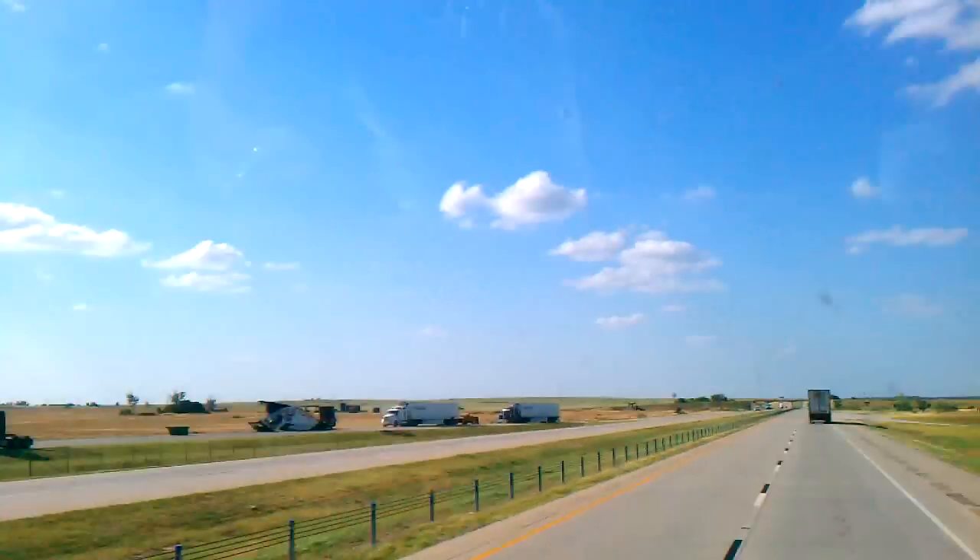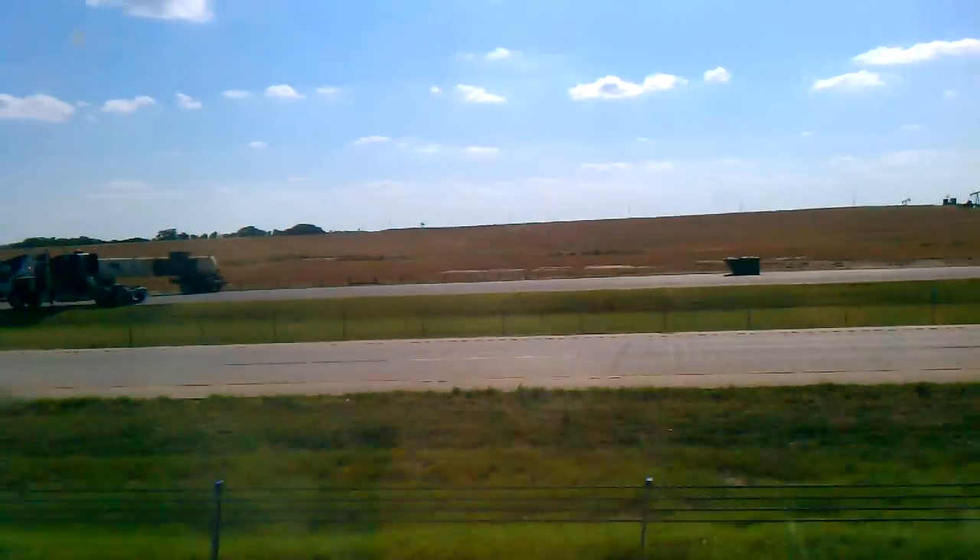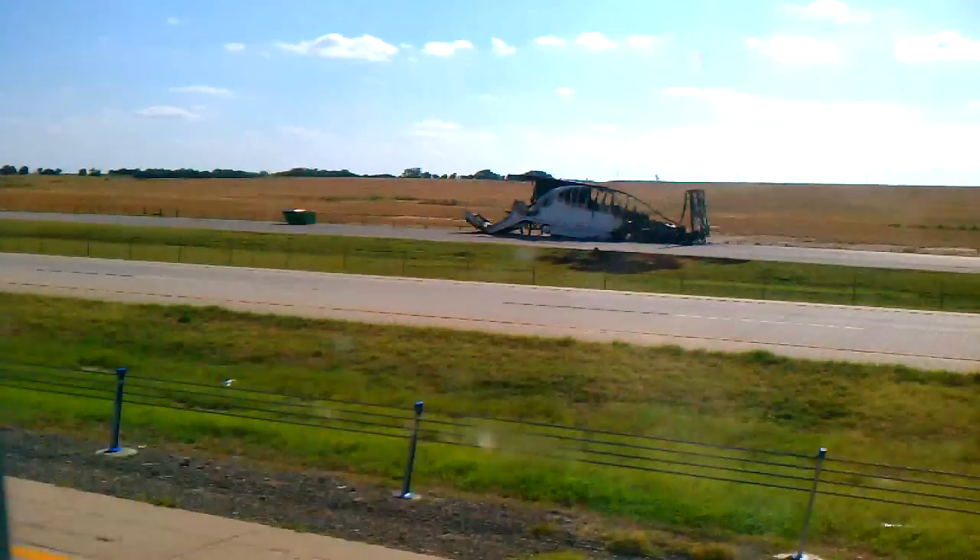Coming out of the south there — oh, there's a truck over there, a trailer over there that caught on fire. My God. Ain't much left to that trailer.